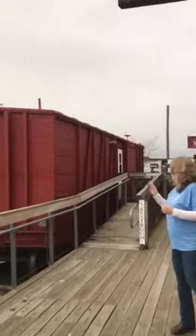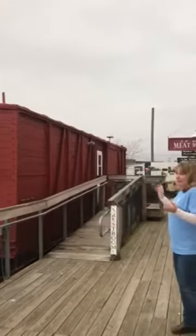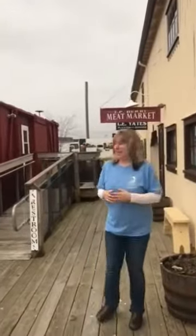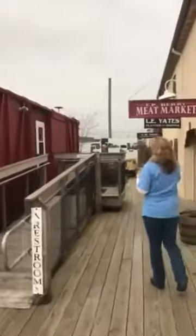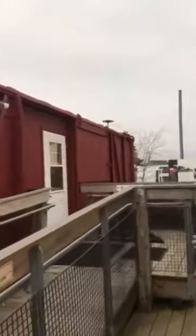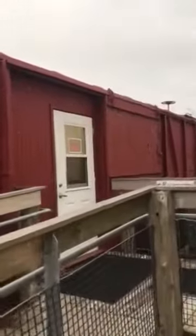The building was built so that boxcars lined up perfectly with it — it's a very efficient building. If you come down here you'll notice the original sliding door for that boxcar, lined up perfectly with the alleyway.